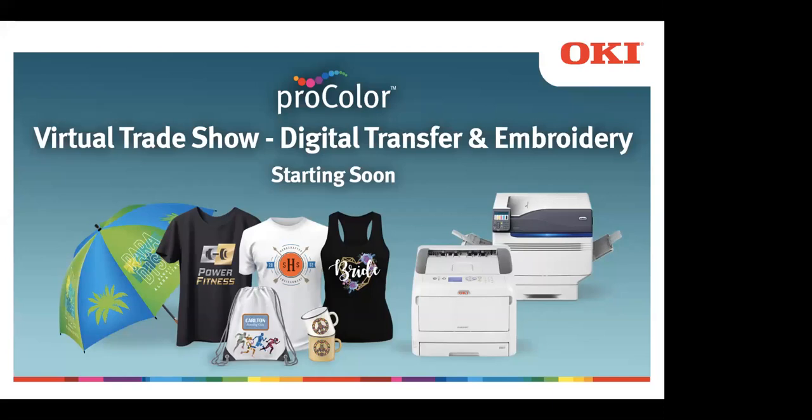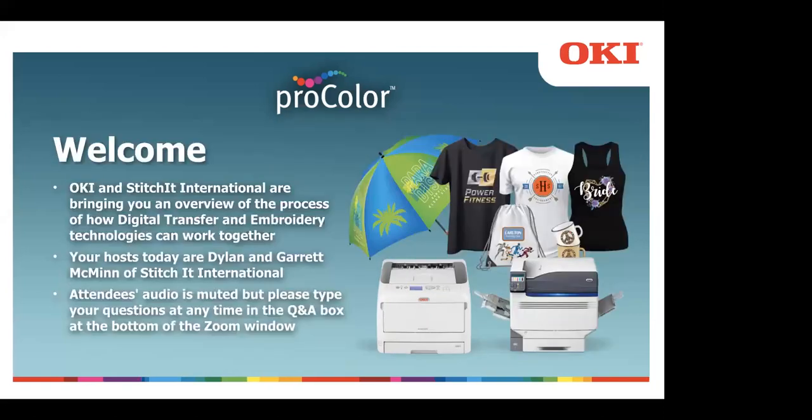Welcome, everyone, and thank you for joining us at Oki's third virtual trade show. Today's show will focus on how digital transfer and embroidery technologies can work together, and we'll be focusing on printing multiple items on one sheet of media in order to maximize profits. We know how important your business is to you, and we thank you for joining us in this virtual setting.